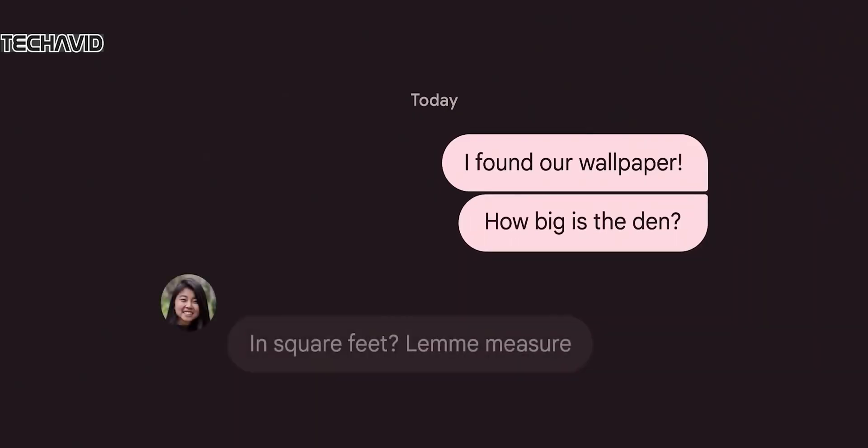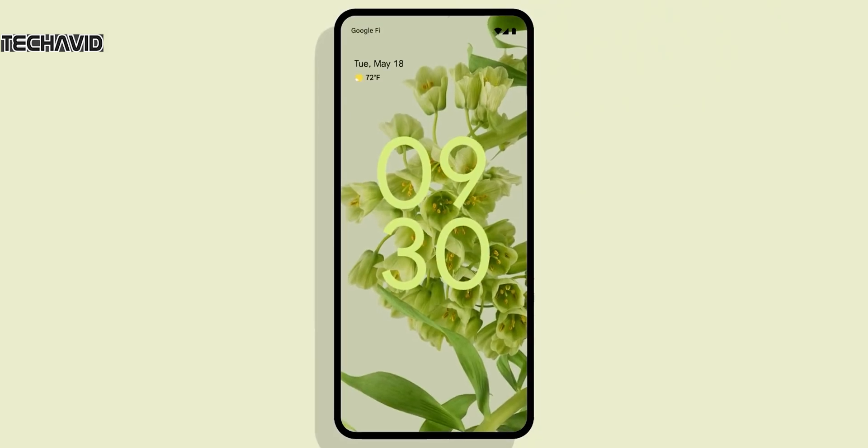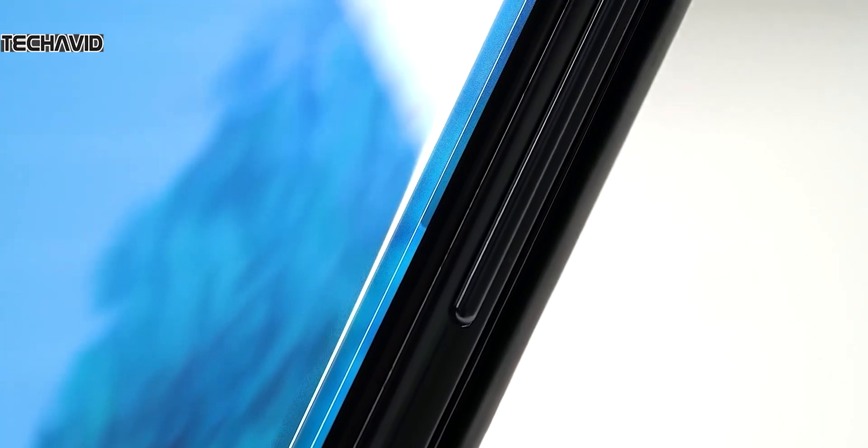About software — in this video we're not going deep into that side of things, but you all know it will come with Android 12 with the Material You design.